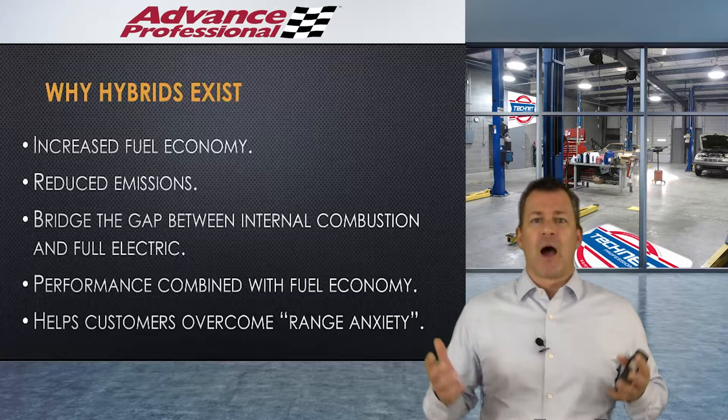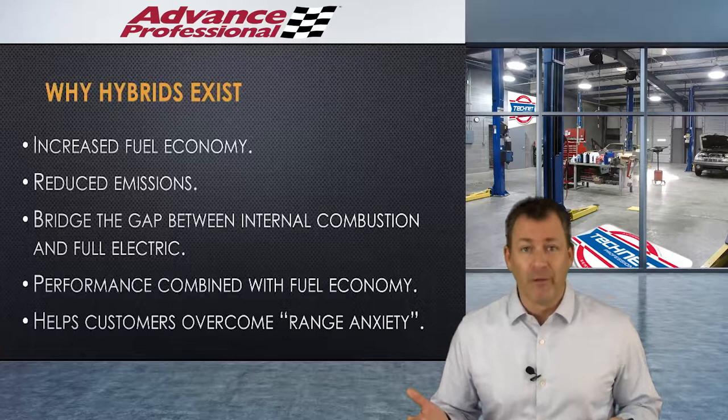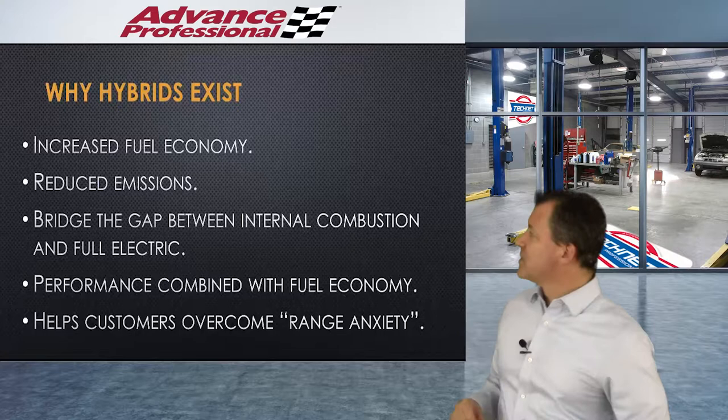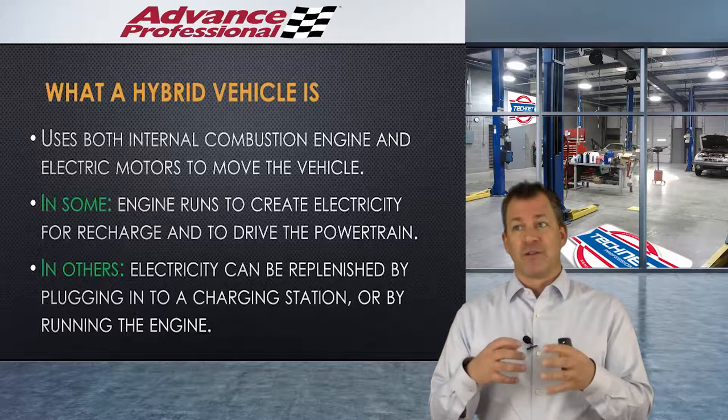That's the big thing with plug-in hybrids. You can plug it into the wall and charge it up — well, that makes it an electric vehicle. But we have an internal combustion engine there just in case, which gets you over the 'my battery went dead' concern. But the biggest reason hybrids exist is really reduced emissions, believe it or not.